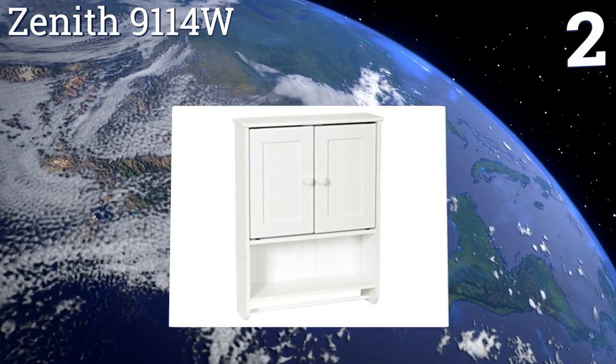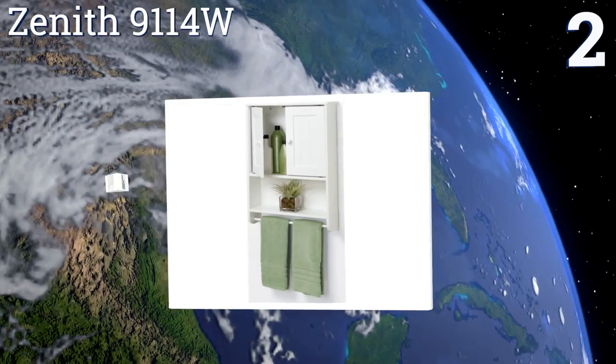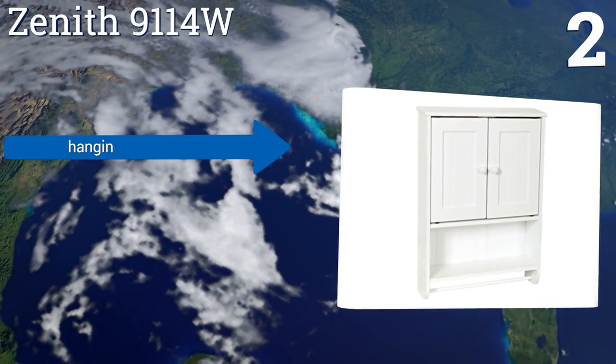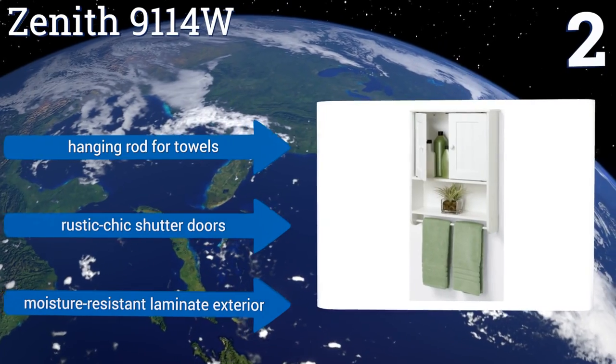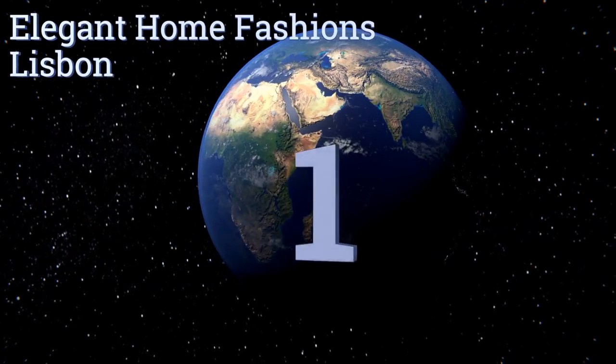At number two, the Zenith 9114W has rounded edges, eliminating those nasty incidences of banging your head on a sharp cabinet when you stand up from the toilet. It's a budget-friendly piece that will hold up for years and help you stay organized. It includes a hanging rod for towels, rustic chic shutter doors, and a moisture-resistant laminate exterior.